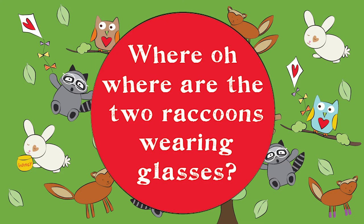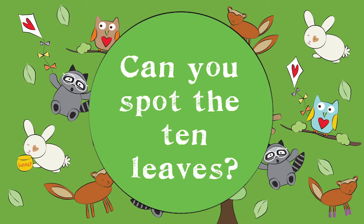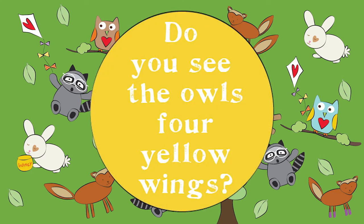Where oh where are the two raccoons wearing glasses? Can you spot the ten leaves? Do you see the owl's four yellow wings?